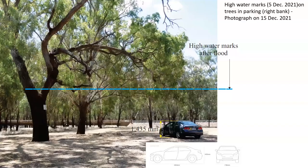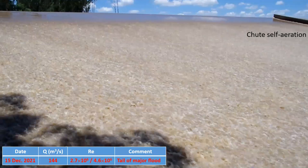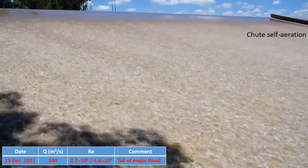At the time of that photograph, there were nearly 3 meters of water. Here is a photograph of my own car when I came back on the 15th of December — of course, I could not observe the flood at its peak because my car was not amphibious. These videos highlight the self-aeration down the spillway chute, recorded on the 15th of December.